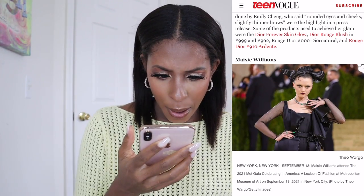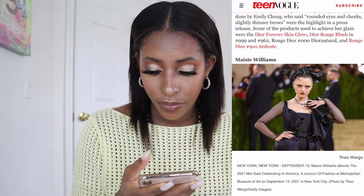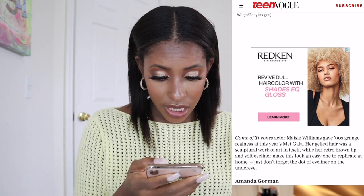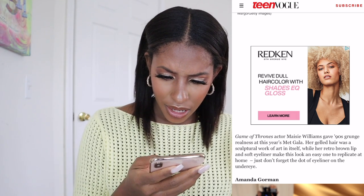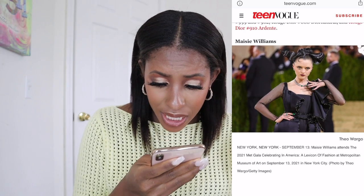Next we have Maisie Williams. I'm going to make this quick — I hate her hair, I hate her hair a lot. It says she's in Game of Thrones. Wait — is this Arya? Oh my god, I hate that they did this to her.